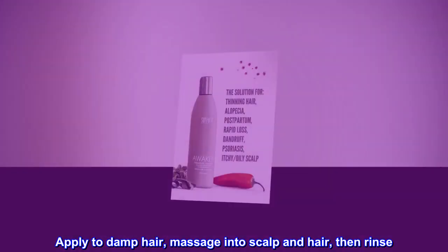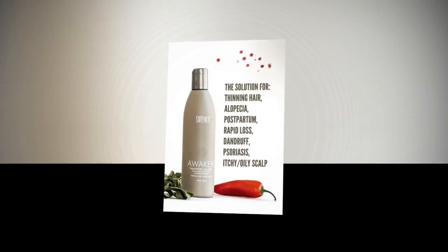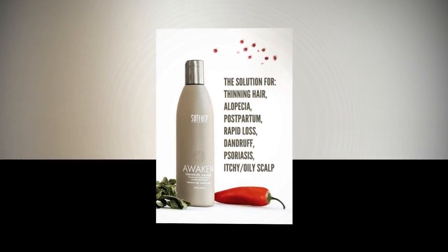Suggested use: Apply to damp hair, massage into scalp and hair, then rinse. Repeat, leaving second lather in for 60 seconds. Rinse.